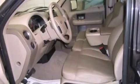Additional features include an engine immobilizer theft deterrent system, 12-volt power outlets, dusk-sensing headlights, an external temperature display, and cruise control.